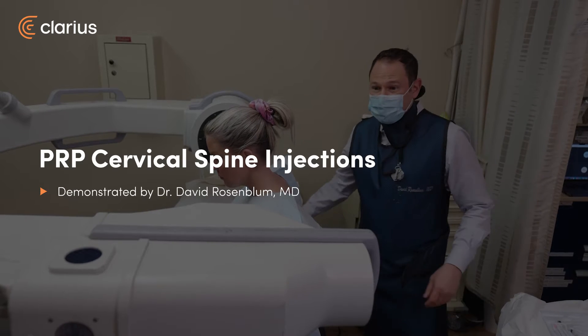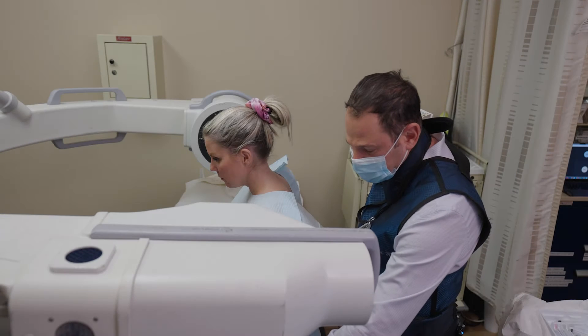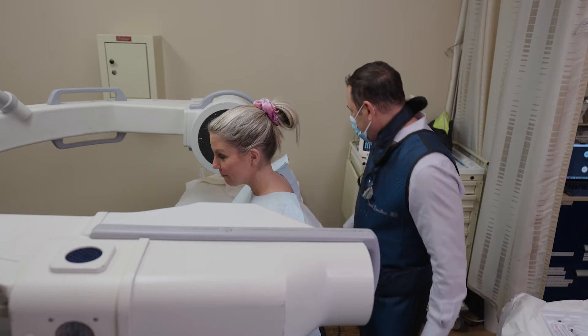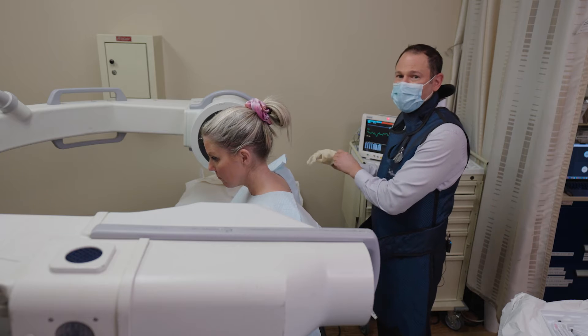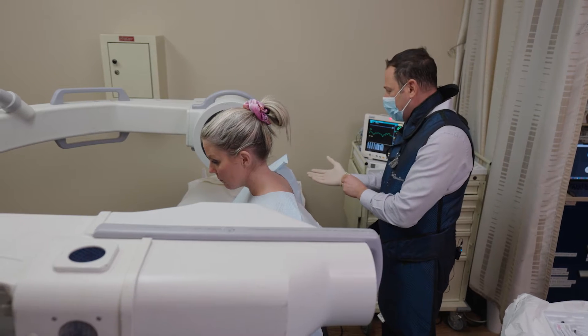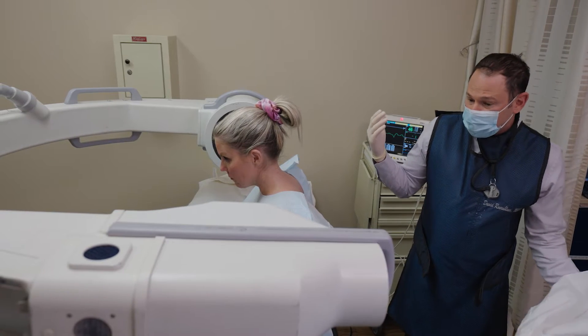Heather is here for a PRP injection. She suffers from chronic neck pain related to an injury she suffered years ago and has had five surgeries, with insertion and removal of hardware. She's been through radiofrequency ablation, nerve blocks, trigger points, as well as peripheral neuromodulation, and has still not had any long-term chronic relief. We're hoping that PRP will do it for her.